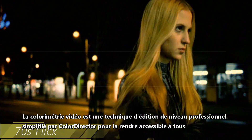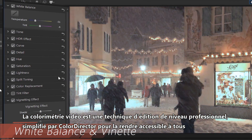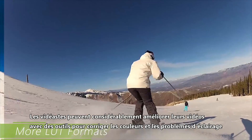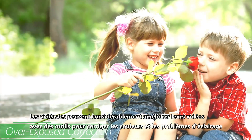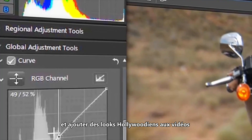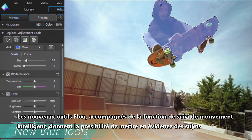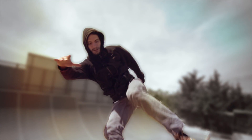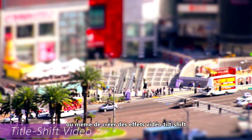Color grading is a pro-level editing technique that ColorDirector has made simple enough so that it's accessible to everyone. Creative video makers can dramatically improve their videos with tools to fix common color and lighting problems, as well as add Hollywood-style looks to their work. New blur tools, along with a popular intelligent motion tracking feature, provide great options for highlighting subjects, or even creating easy and impressive tilt-shift video effects.